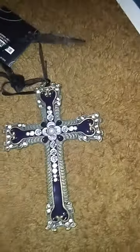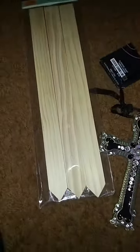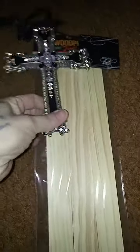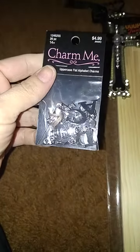Then I got this because I'm going to do something crafty for my grandmother's grave. I got that and these sticks here because I'm going to paint this purple and then glue this on here for her grave.